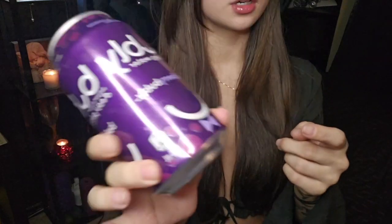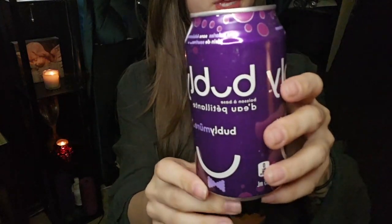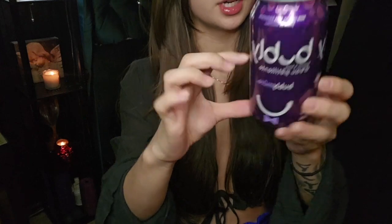I wanted to include this because the strangest thing about this is it's sparkling water and it's carbonated. The bubbles have, like, a bubble — it's halfway gone. This can right now is literally filled to maybe halfway and it's sealed. You can still hear the carbonation in the drink.